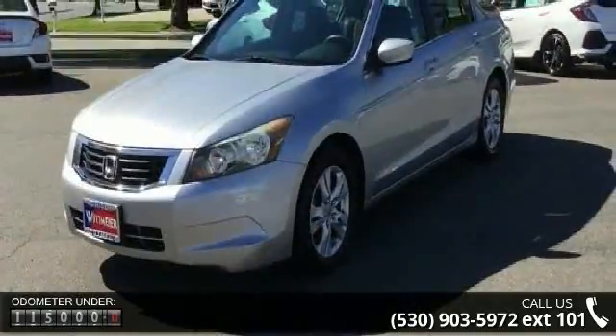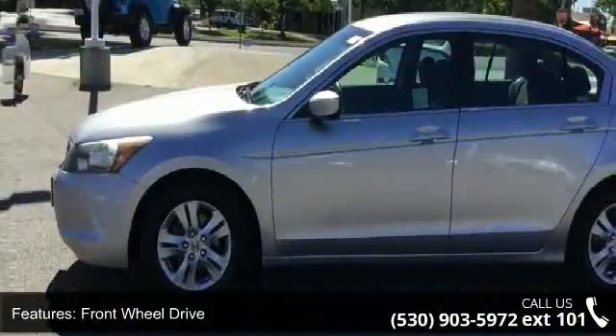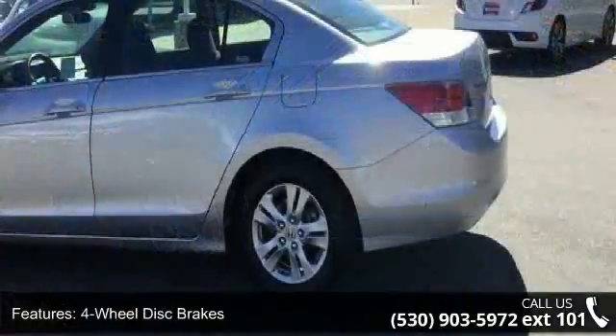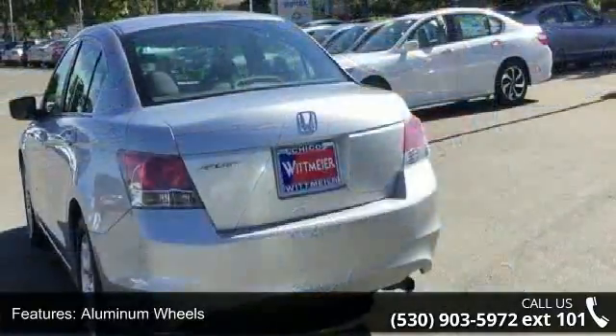Enjoy these notable features: front-wheel drive, power steering, four-wheel disc brakes, aluminum wheels, automatic headlights, MP3 player, auxiliary audio input, power driver seat, bucket seats, and pass-through rear seat.